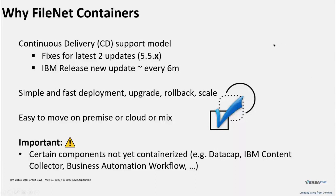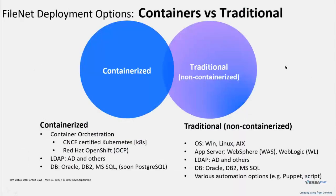Let's compare container deployment versus traditional deployment. On the traditional non-containerized setup, you start with an operating system — Windows, Linux, or AIX. For the FileNet software, you need an application server, WebSphere or WebLogic; an LDAP system such as Active Directory or others; and a database — Oracle, DB2, or Microsoft SQL.